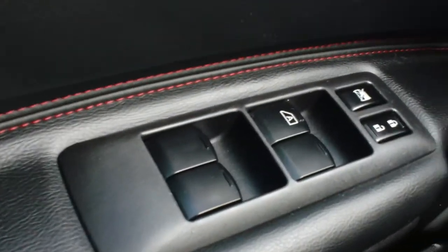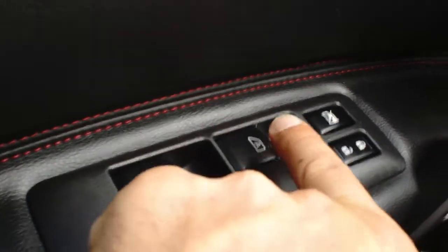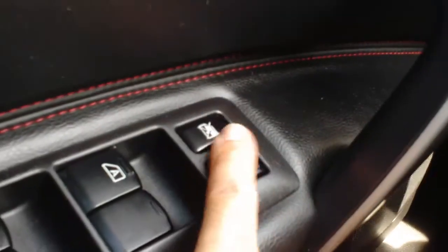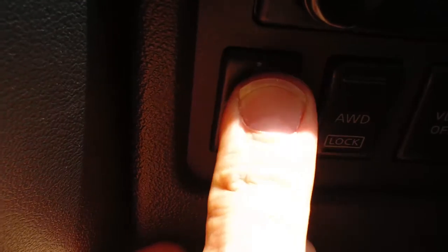Going around the cabin, starting with the power windows — you do have the automatic window, which is one-touch for the driver, the window lock, and the power door locks. You also have the left and right power mirrors that you can adjust very simply with that switch.